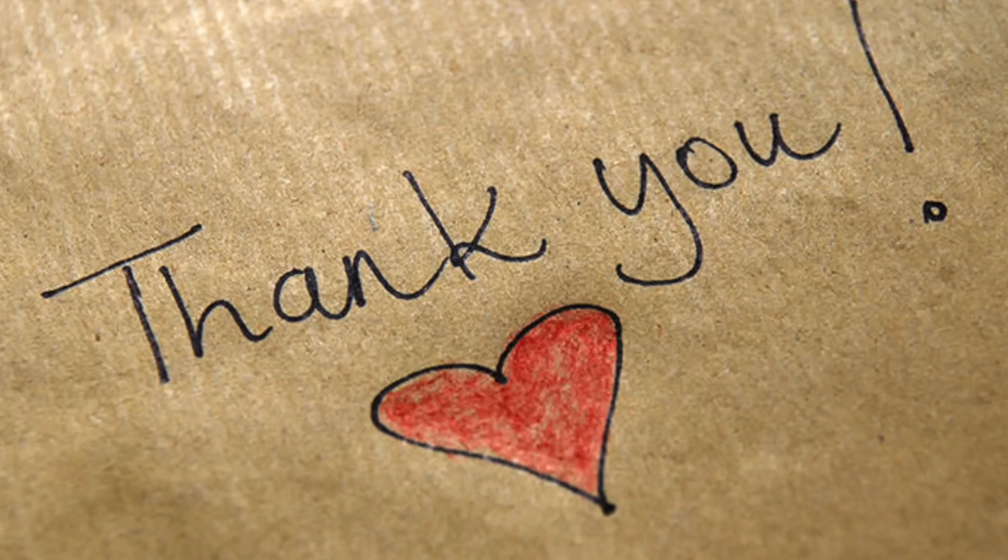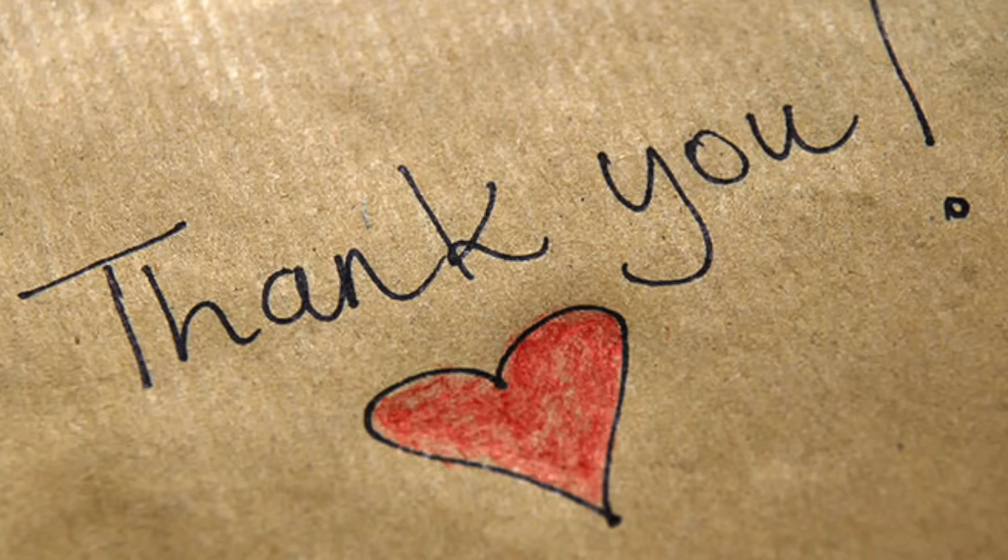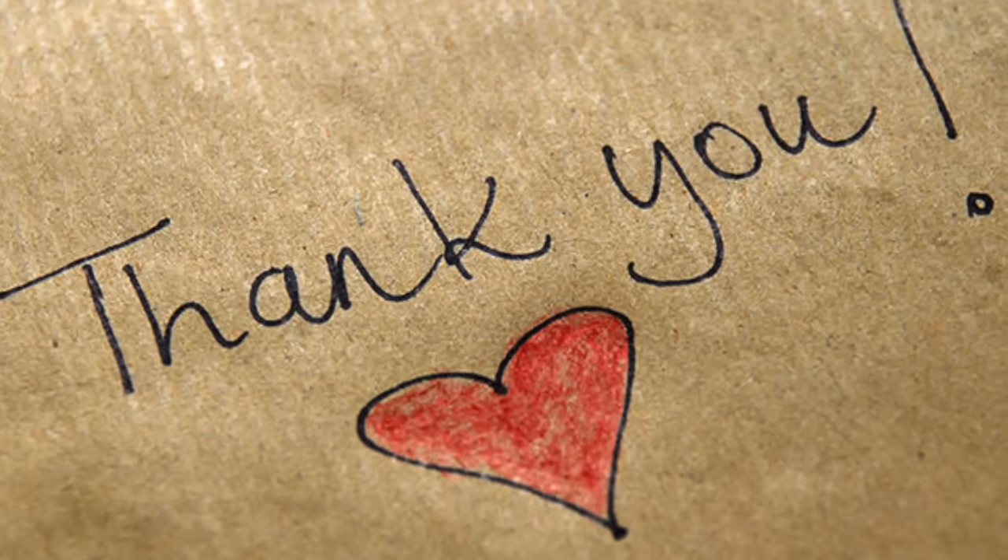So that is it for now, guys. Thank you so much for watching, and as always, I will see you in my next video. Bye!